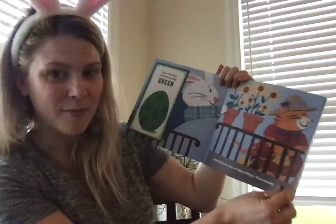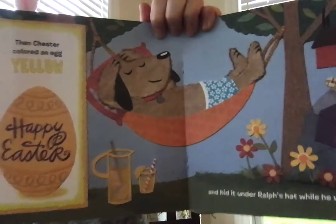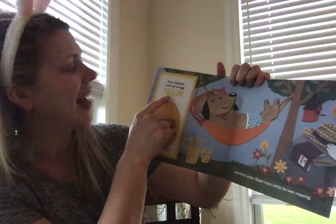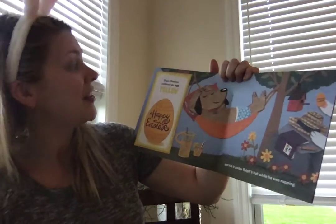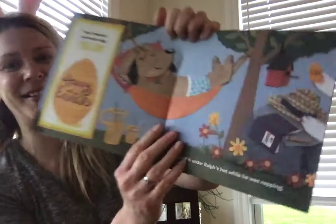It's like he's making them camouflage. Yellow. Y-E-L-L-O-W. Then Chester colored an egg yellow and hid it under Rolf's hat while he was napping.